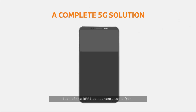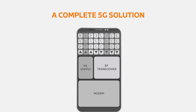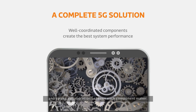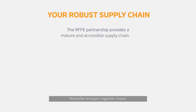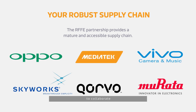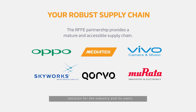Each of the RF front-end components come from different companies that specialize in their design. The best system performance comes from a well-coordinated and strong collaboration between each component maker. MediaTek brought together these diverse companies in the RF ecosystem to collaborate and bring to market the best 5G solution for the industry and its users.